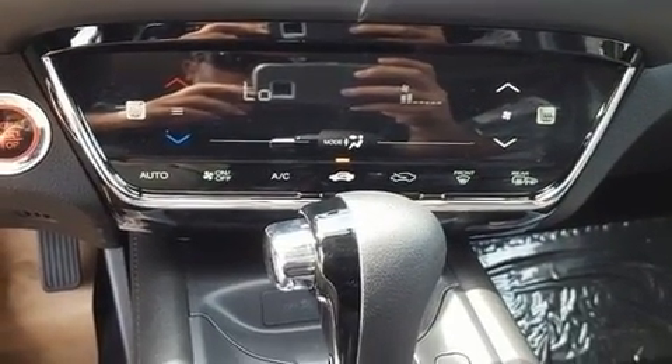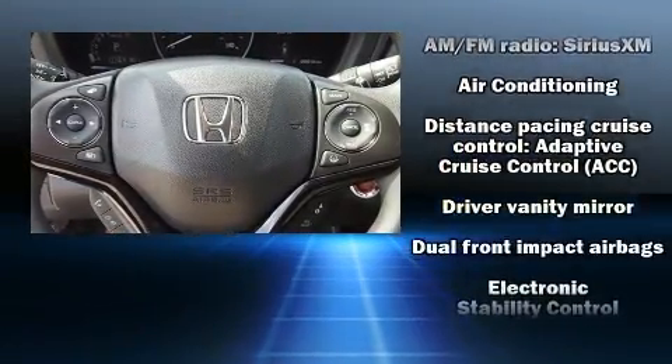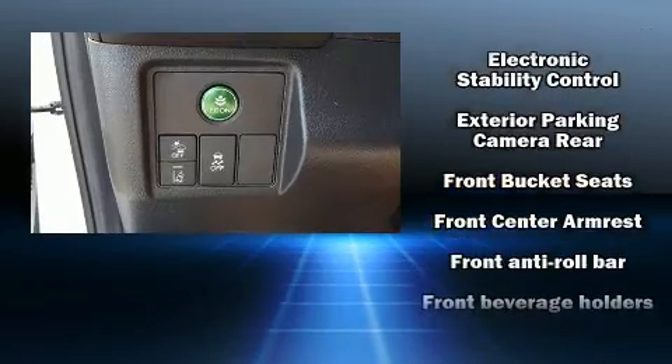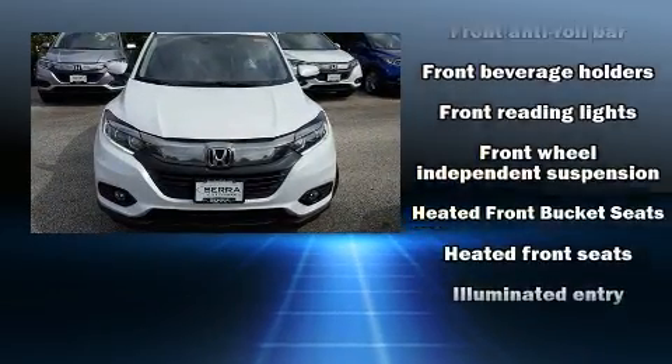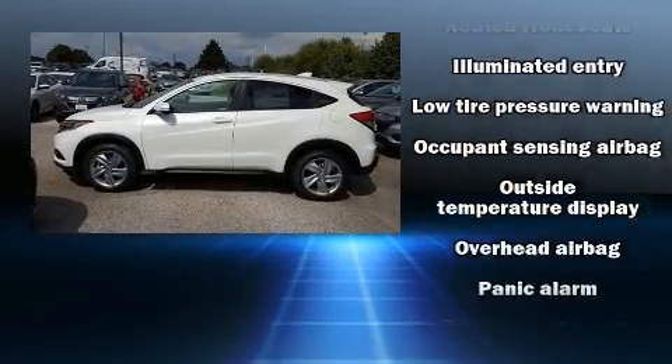Audio features include an AM/FM radio, steering wheel mounted audio controls, and six speakers providing excellent sound throughout the cabin. Honda ensures the safety and security of its passengers with dual front impact airbags with occupant sensing, traction control, and brake assist.